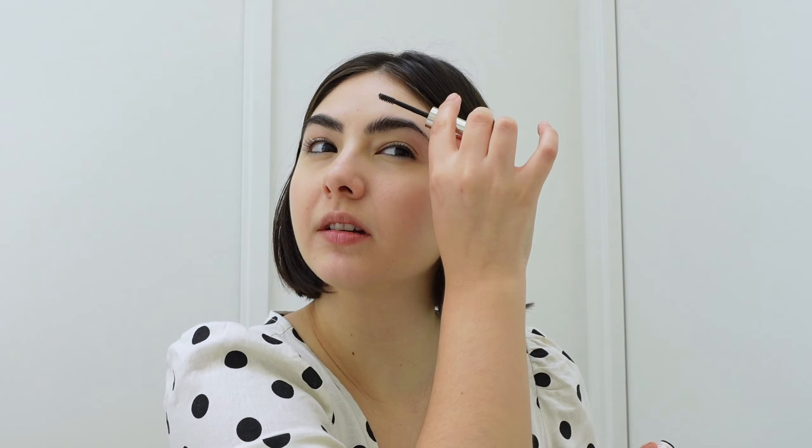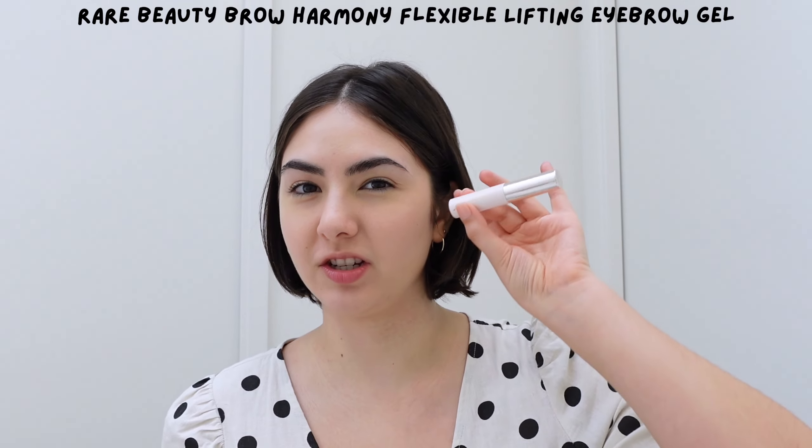Moving on, let's do brows. My brows are not looking great — they need to be shaped, they need to be tweezed. So I'm not gonna be filling them in, I'm gonna keep it really simple and just fluff them up and shape them a little so they look nice and tame. You can also use a tinted one sometimes, but right now I only have the Rare Beauty flexible lifting gel which is clear, and it works for me especially when I'm doing very minimal makeup.